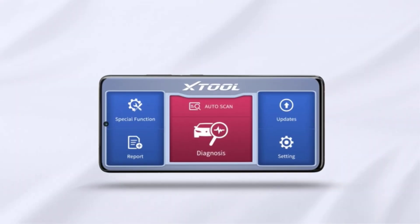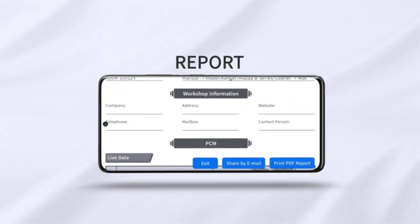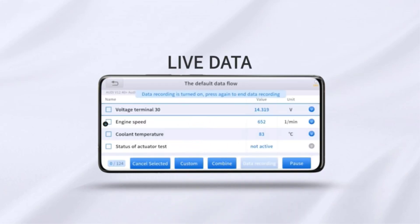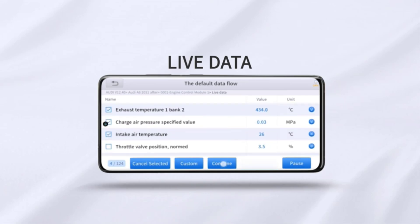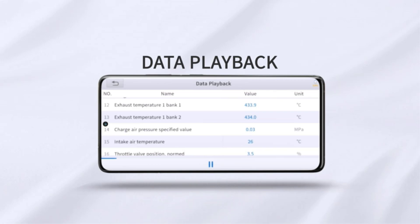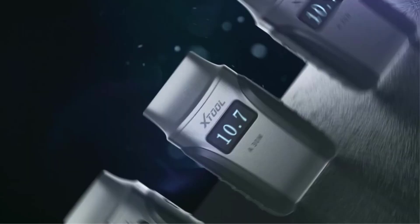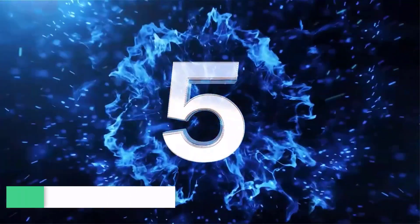One standout feature of the Xtool A30M is its cost effectiveness, making it a great choice for budget-conscious home mechanics. It offers free lifetime updates, which saves a lot of money in the long run. Additionally, Xtool's customer service was found to be highly informative and helpful, surpassing experiences with other brands. In summary, while the A30M has fewer functions compared to some competitors, its wide range of active tests, affordability, and excellent customer service make it a compelling choice for home mechanics.